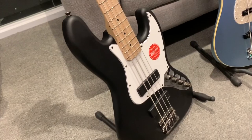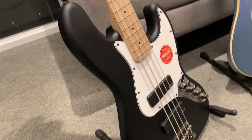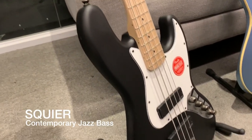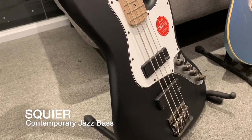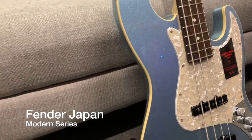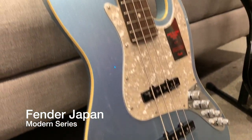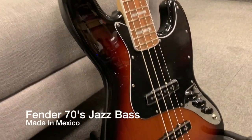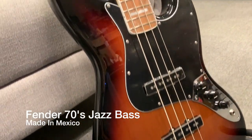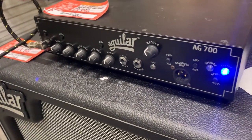Today we'll feature three jazz bass models from JB Music. First is the Squier Contemporary Jazz Bass. Second is the Modern Series, made in Japan — very beautiful finish. And third is the 70s Jazz Bass, made in Mexico.